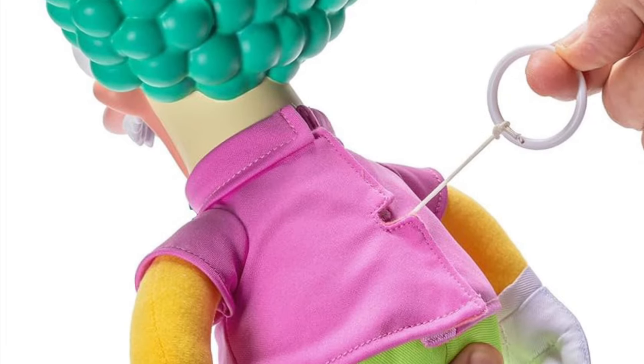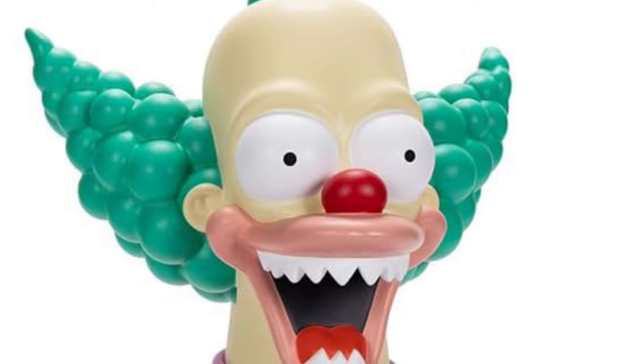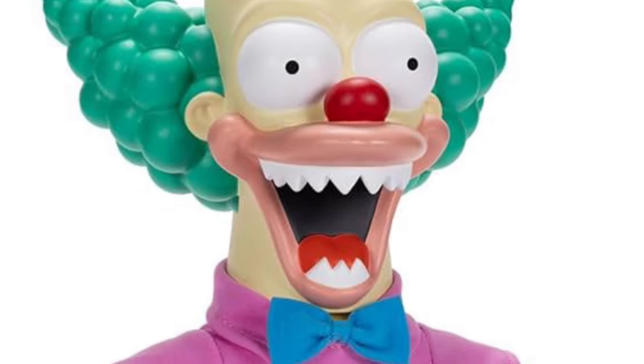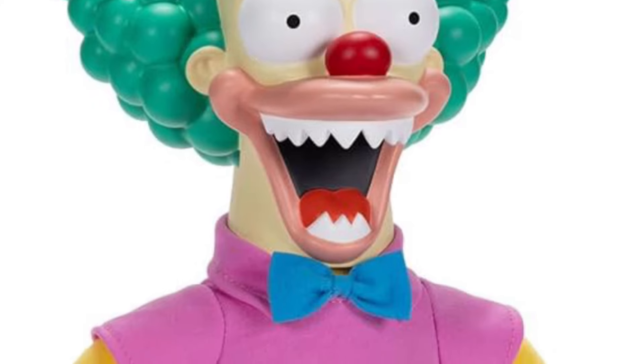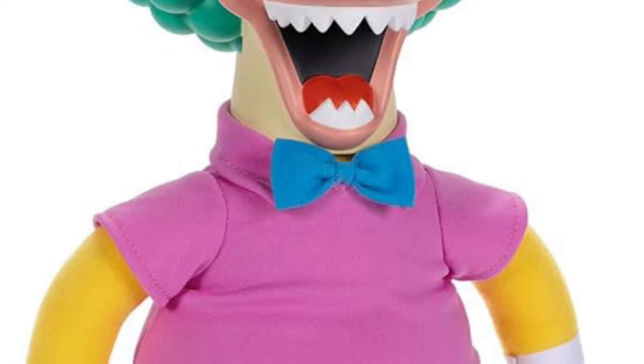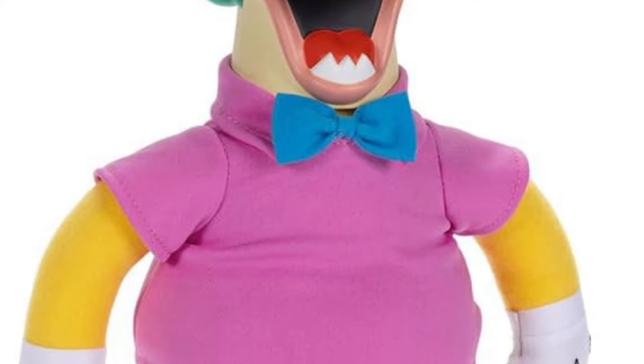He's kind of still creepy, right? Krusty the Clown, Pennywise — and you know who else you could throw in there? Kind of has the same color scheme: Doink the Clown from WWE. There's still an idea for you clown collectors.